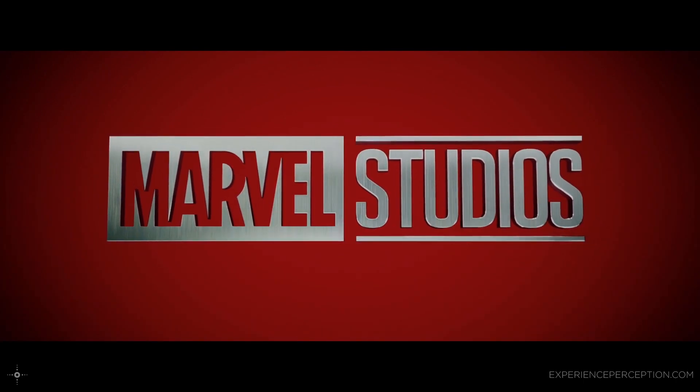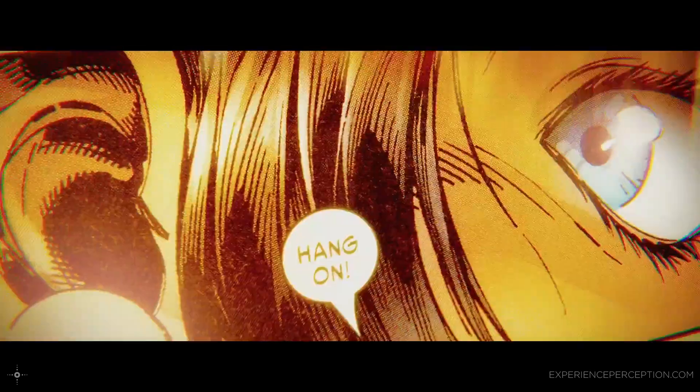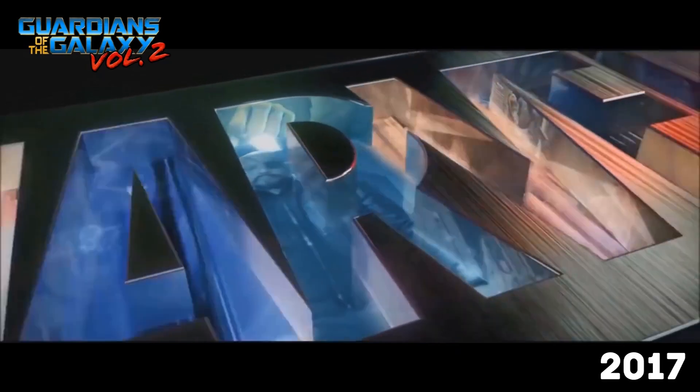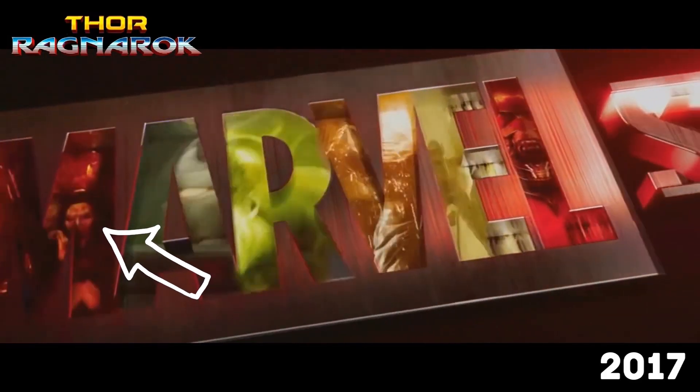When we were asked to do the Marvel logo, it was right after they had become Marvel Studios properly as their own thing. They really wanted to plant a big flag and say, this is us, we've arrived. We decided to approach it almost mimicking the filmmaking process — you start with comic book pages, then get concept art and script elements, then actual production footage, until you're inside this vault of letters. We built it so they could go in and switch or add clips from different movies so it would always stay relevant.